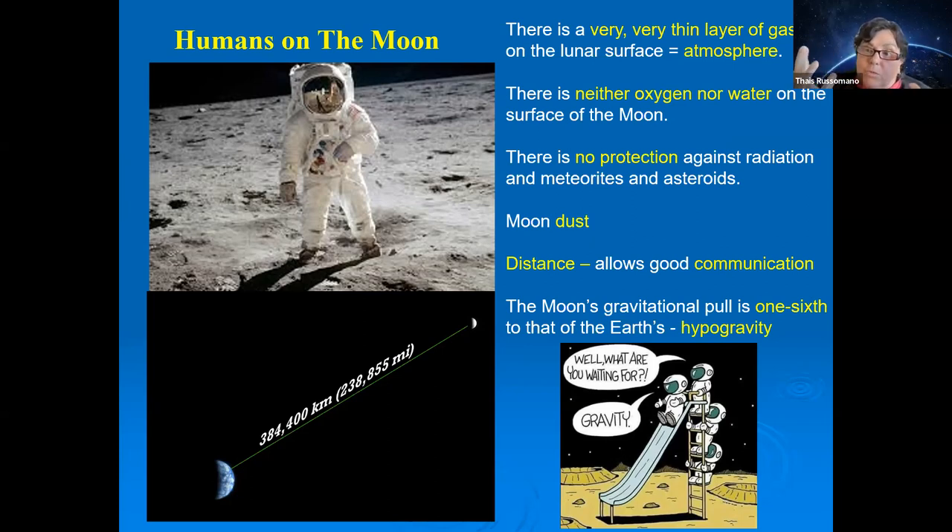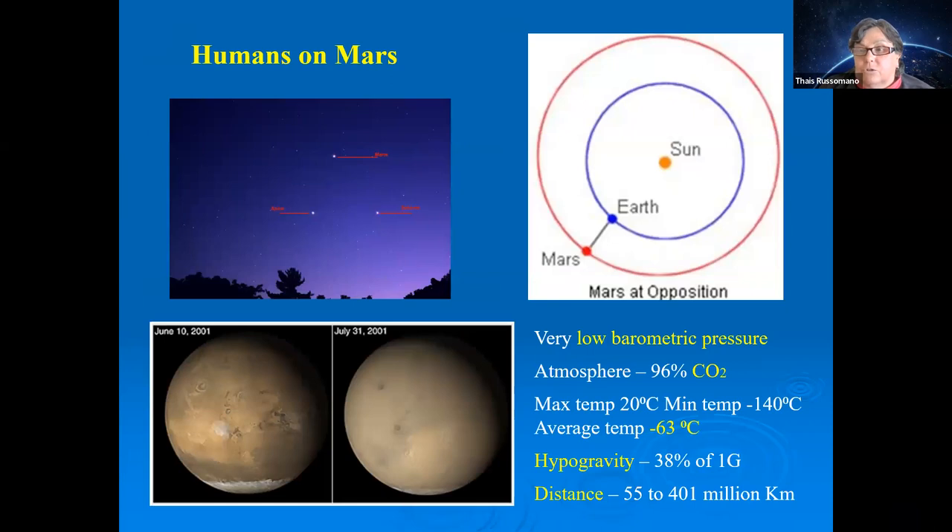The Moon's mass gives it one-sixth of Earth's gravitational force. So someone who weighs 60 kg on Earth would weigh about 10 kg on the Moon.